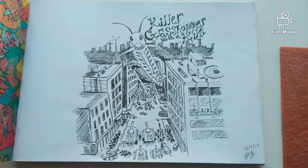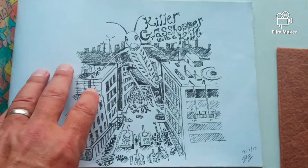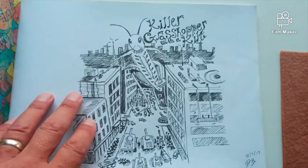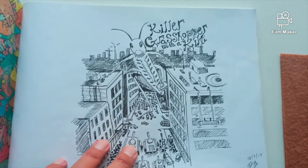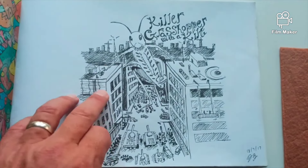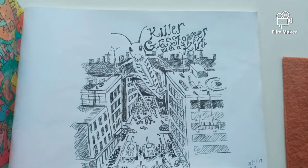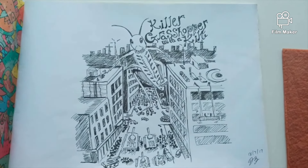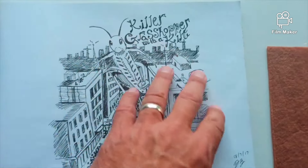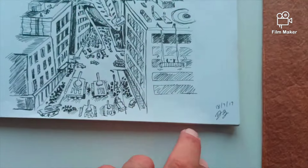This was my first picture I drew — a grasshopper in a kilt. I started with the grasshopper and then added the buildings. I don't really know where my ideas come from, but once you start, it all seems to come together.